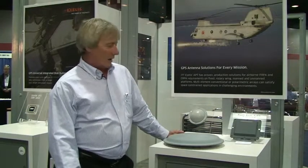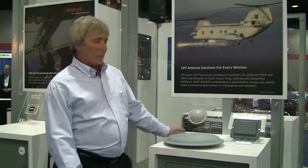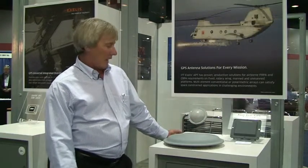Hi, I'm Steve Spaulding. I'm with the antenna arm of ITT-Excel as part of the IEWS group. We're here at the ION 2012 GNSS conference, and these are some of the products that we offer from the antenna side of the house.